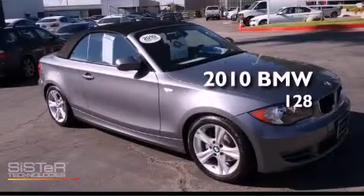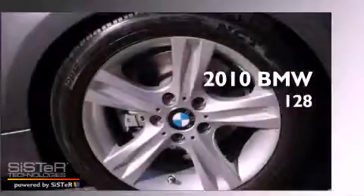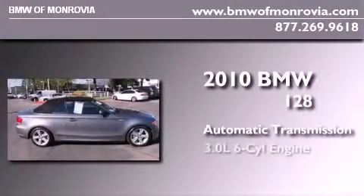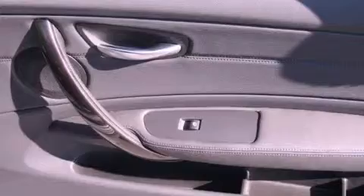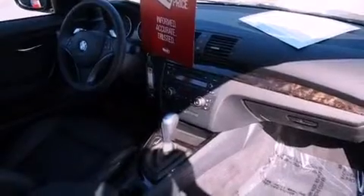This is a certified pre-owned 2010 BMW 128. This car has an automatic transmission, a 3.0 liter inline six-cylinder engine, and a clean non-smoker interior. All of the following features are included: a push-button ignition, external temperature display, and a leather-wrapped shift knob.